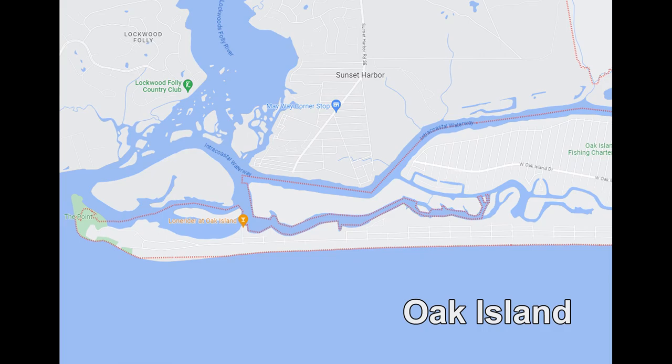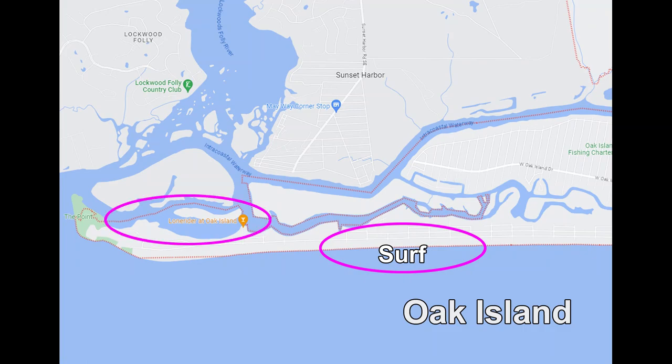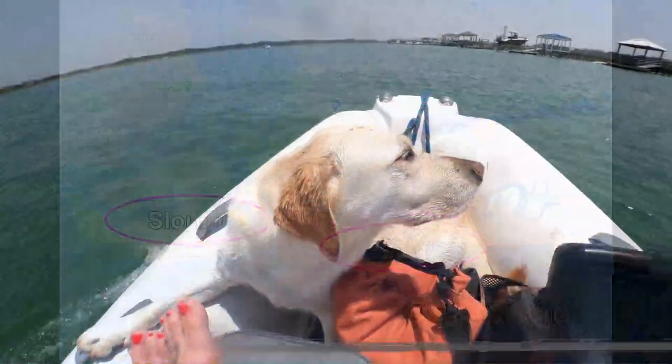To start with, let me define the difference between the surf and the slough. This is a map of Oak Island — this is the West End, all the way to the left is the point. When I talk about the surf, I mean any area that faces the ocean where the waves are crashing. When I talk about the slough, I'm specifically talking about Montgomery Slough, a body of water between Oak Island and Sheep Island, but this applies to any of the backwaters in Oak Island.